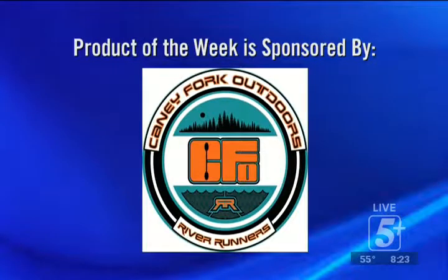We've got to go do our product of the week. This week's product of the week is being sponsored by Caney Fork Outdoors. They're located in Donaldson Shopping Plaza, and also right there on the Caney Fork River. Get off at the Edgar Evans exit off I-40 and they're down there by the Caney Fork. They are gearing up for Waterpalooza — that is huge, ladies and gentlemen.